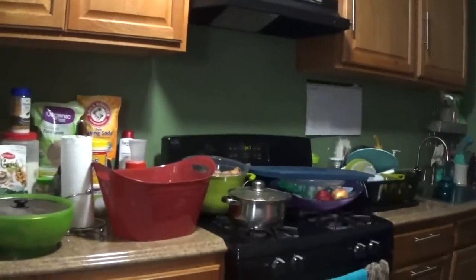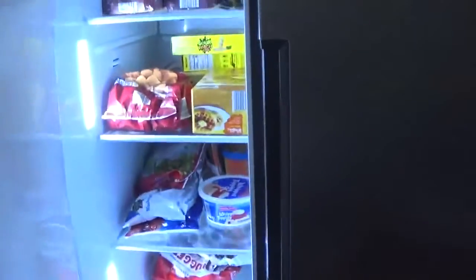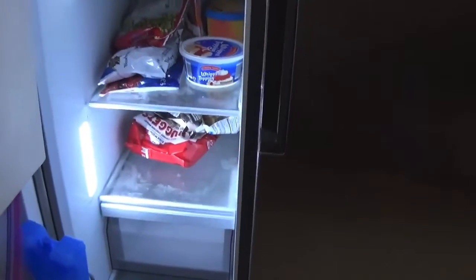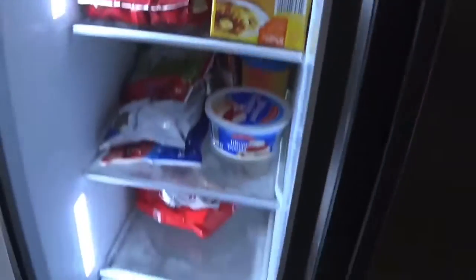Hey guys, I am done cleaning the refrigerator, even though I have some things over there still to take care of. The main thing was making sure I put food in the refrigerator. The kids already started touching it and left handprints, but I did put some food in here. The freezer is stocked now too.